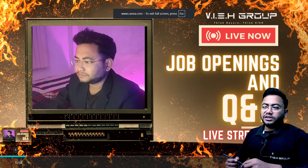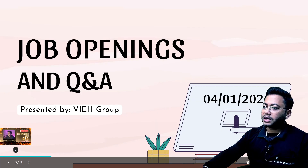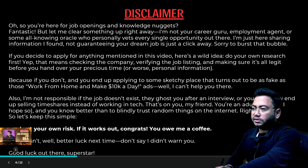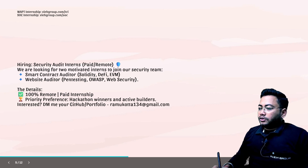Hi everyone, welcome back once again to the daily job selling series, where we share job openings for people looking for jobs in cyber security. Before starting, please read the disclaimer — whatever job openings you're going to apply for, authenticate them from your end, because I don't want you to be part of any scam.